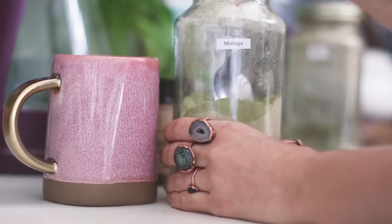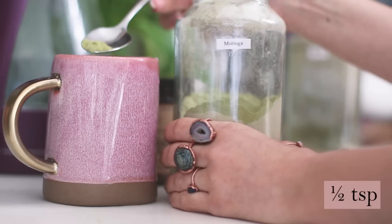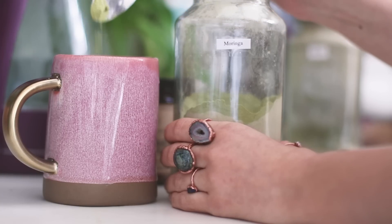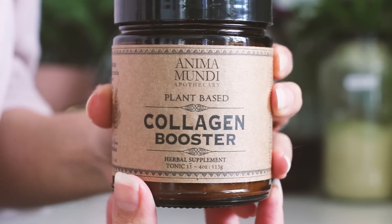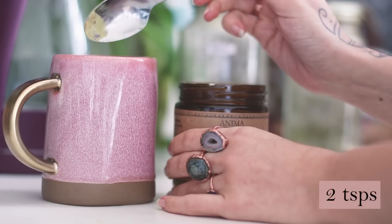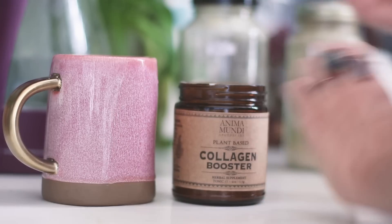Moringa is packed with antioxidants that fight free radicals in our body. It has antimicrobial and antibacterial properties which help keep our skin healthy and clean. Collagen booster made by Animamundi Herbals is a mixture of horsetail, He Shou Wu, nettle leaves, calendula and comfrey. I am adding a link to their properties in the video's description.